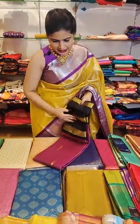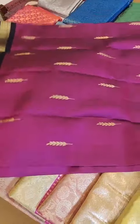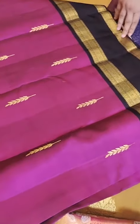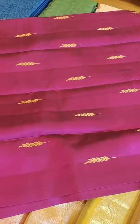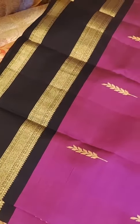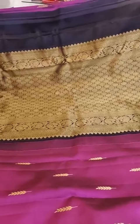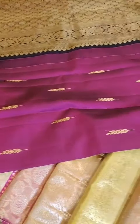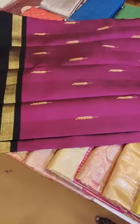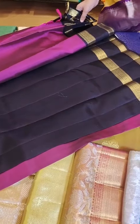One more saree in similar lines is this nice magenta pink with black — a lovely combination that people have been asking for, which we actually sold out last time. 15999 is the price. It has nice leaf motifs with very fine weave all through the body and nice black borders with gold zeri weave. For those who like gap border styles, this is a very beautiful saree. This color combination took a lot of time for us to develop — you may have seen me wearing this on one of our lives. It comes with a plain black blouse with very beautiful golden zardozi work.